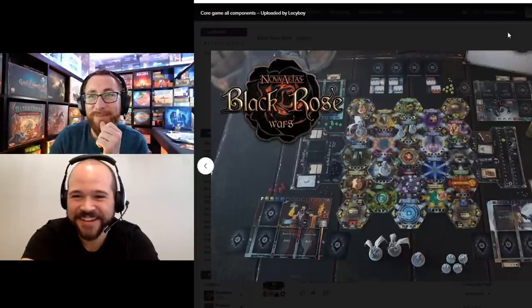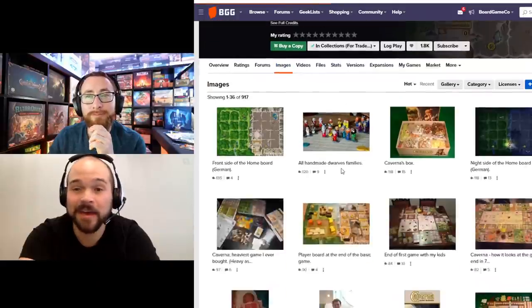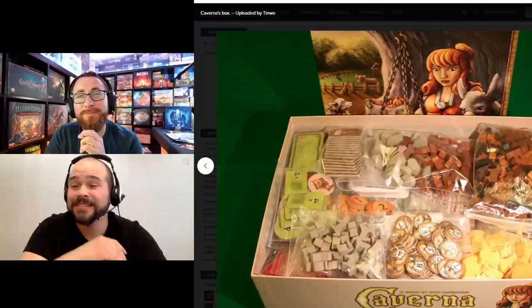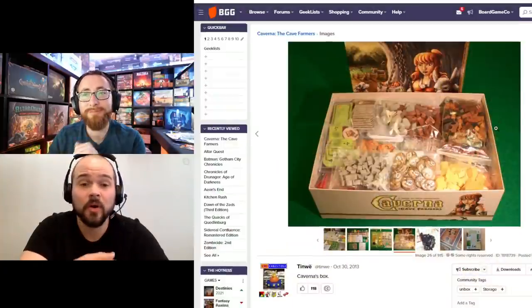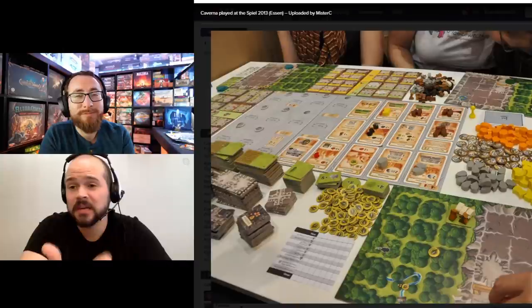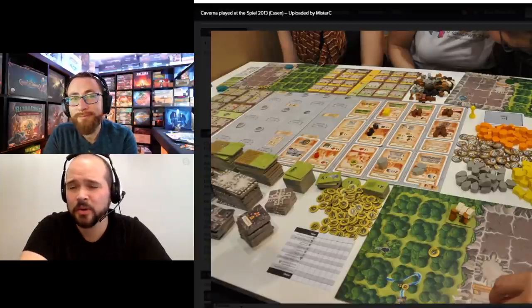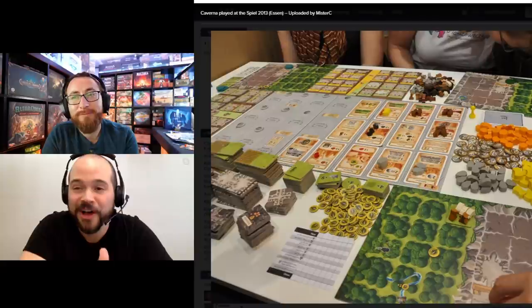My number 2 is Caverna — I actually broke down and got the Broken Token insert for this. It's a big sprawling euro game where you play as a family of dwarfs, and it has so many different types of resources. Having a tray you can just pull out is super nice. Each of the rooms is a unique individual tile, and having to put them all out was a nightmare. This game was not getting played at all without an insert — completely unbearable to get to the table. But once you have the organizer, the gameplay is nice and smooth.